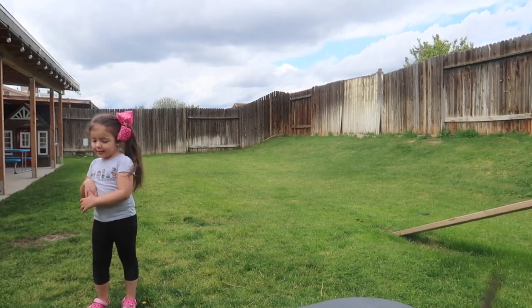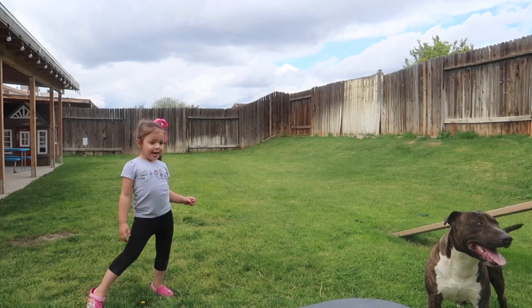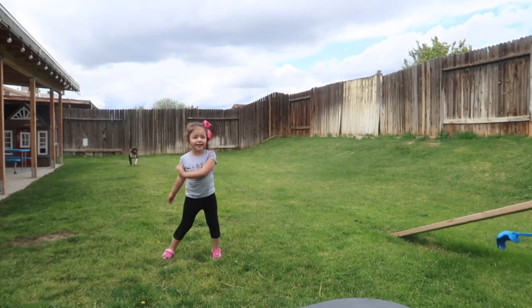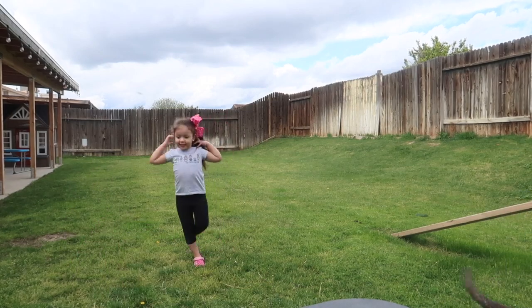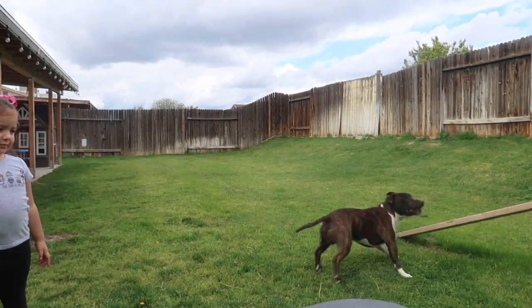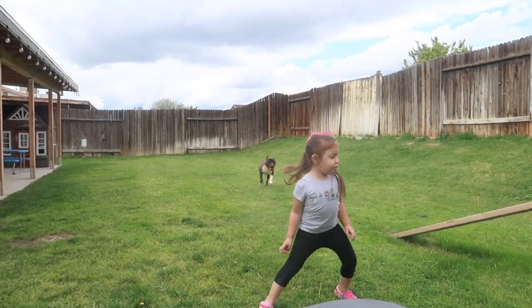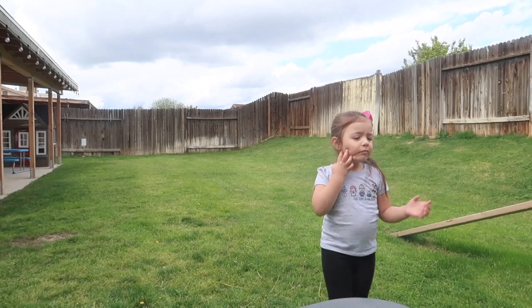Hi everyone, welcome back! If you're new here, welcome — my name's Excel. Today's video is a short one, it's a mini Costco haul. These are some things I picked up from Costco during this time of the stay-at-home order. I love browsing the aisles of Costco whenever I can. Of course, right now things are a little bit different.